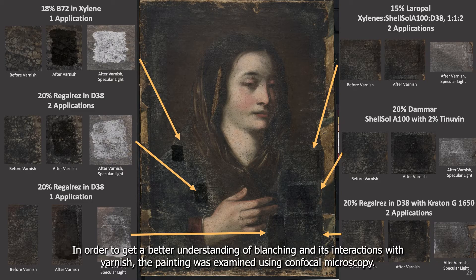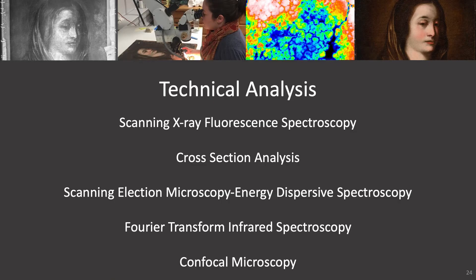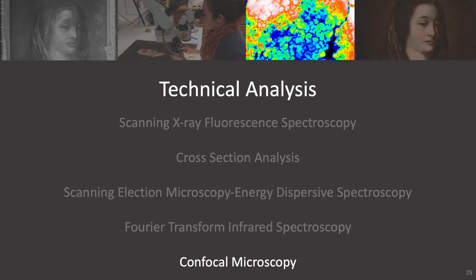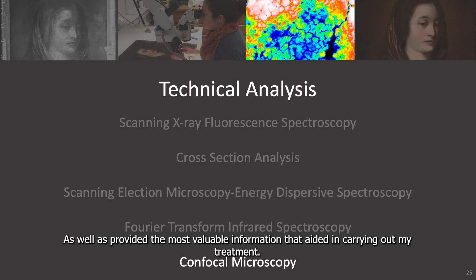So in order to get a better understanding of blanching and its interactions with varnish, the painting was examined using confocal microscopy. To do this, I worked with director and professor Patrick Ravenes. Along with performing conservation imaging for the initial condition assessment, the painting was examined using several analytical methods at SUNY Buffalo State in order to better understand the material makeup of the original composition and materials used in the restoration efforts. This presentation focuses on the use of confocal microscopy as it provided new insight into the phenomenon of blanching, as well as provided the most valuable information that aided in carrying out my treatment.